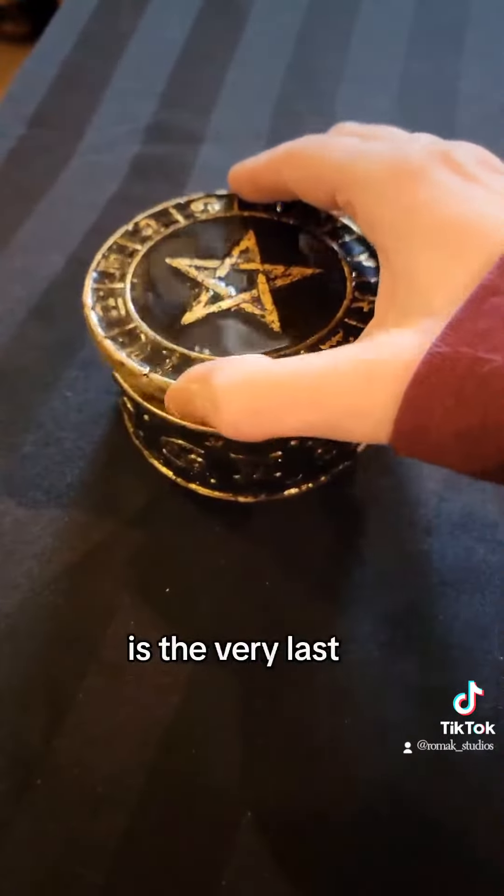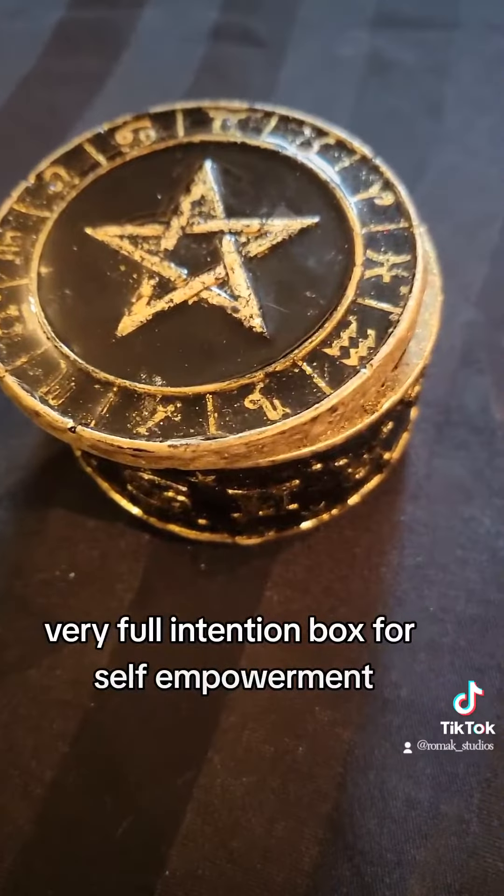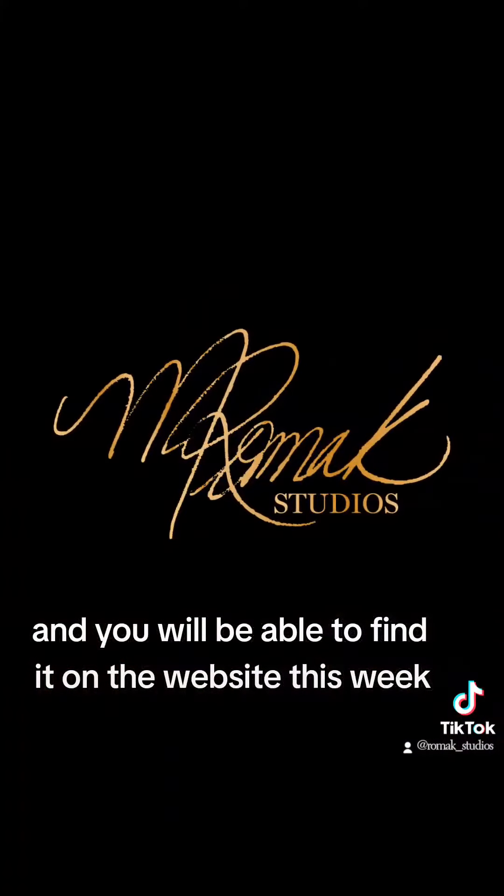And that, ladies and gentlemen, is the very last, very full intention box for self-empowerment. You will be able to find it on the website this week.